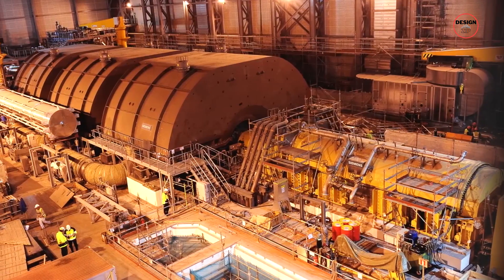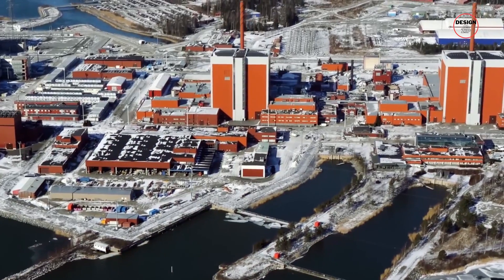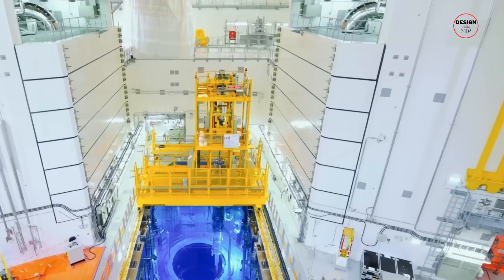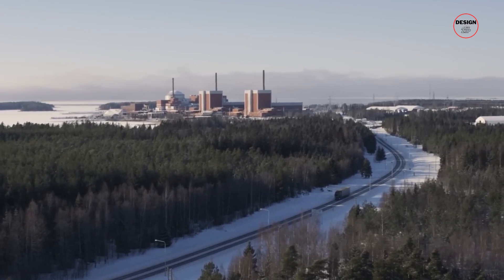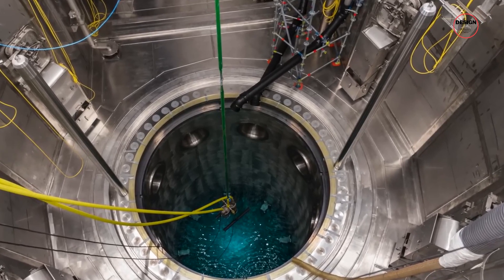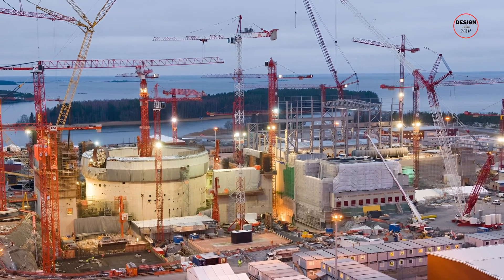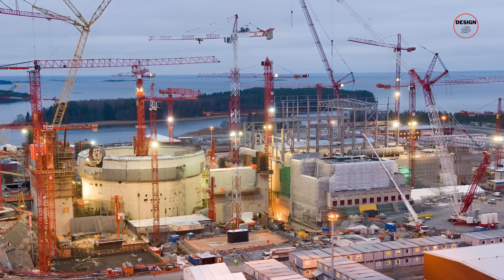This reactor was being built with the newest safety standards and technologies — think of it as building a high-tech fortress that harnesses nuclear energy. The attention to detail was extraordinary, with each component scrutinized and tested to ensure everything was up to scratch. Through all these challenges, Olkiluoto 3 transformed from a mere concept into a soaring reality, with each crane lift, every welded pipe, and each installed cable representing a small victory.